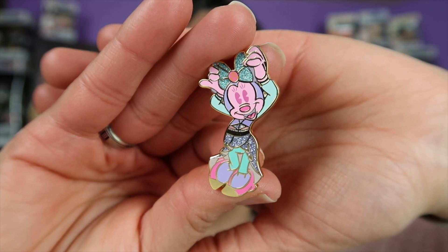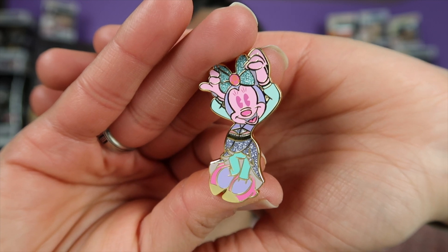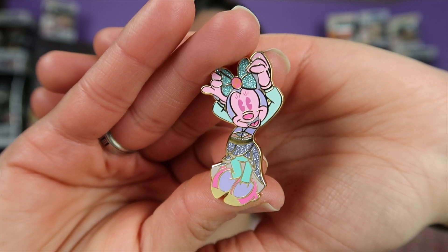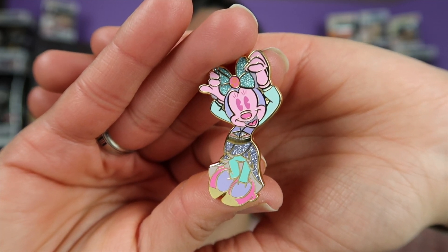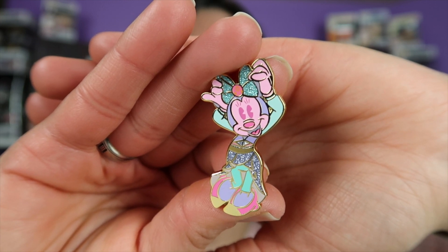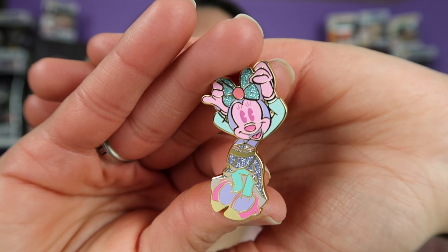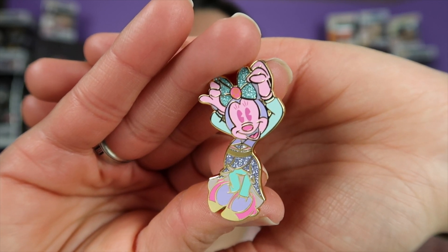Next we have Minnie. I really love this pin. I love the colors — pink and purple are my favorite colors. I just think Minnie looks so adorable, and I love the glittery accents on this pin. She has some glitter on her bow and on her clothes. So cute.